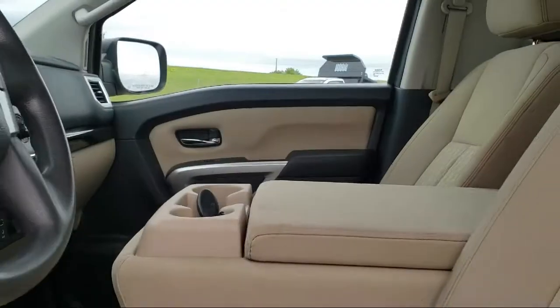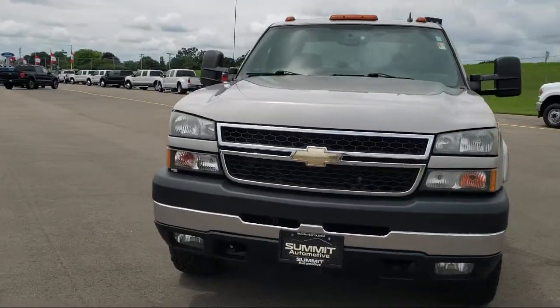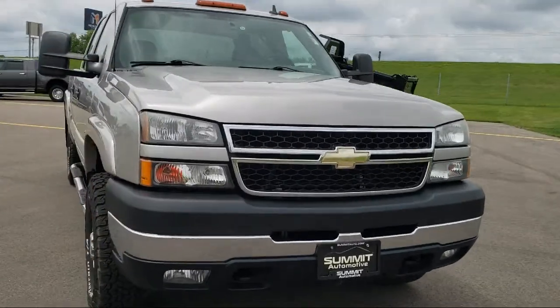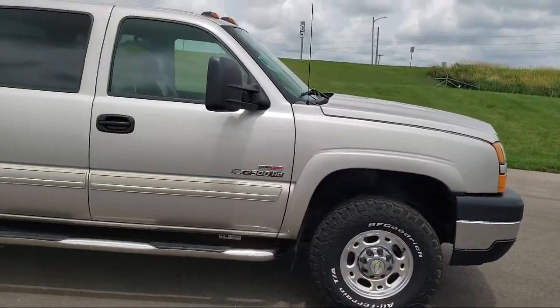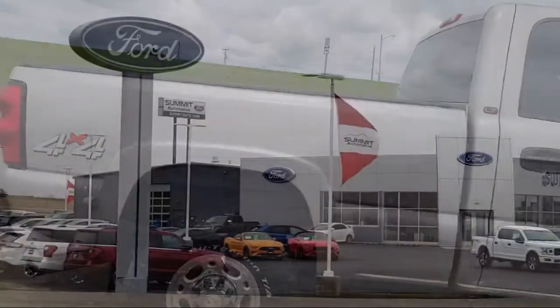It also features air conditioning, traction control, and has less than 40,000 miles on the odometer. Every vehicle goes through our detailed quality inspection before being made available on the lot, so you can buy with confidence here at Summit Ford.